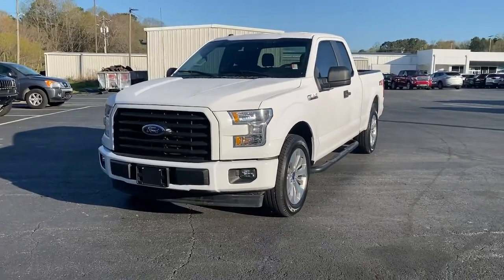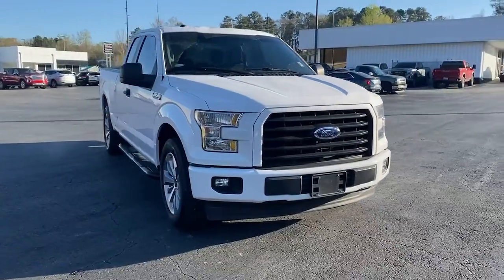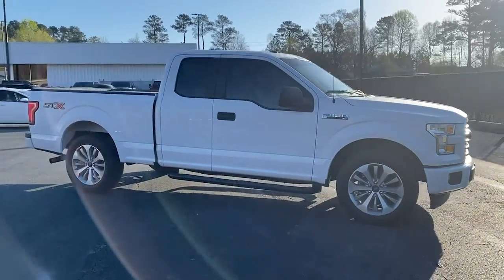Looking for your dream car? It could be the 2017 Ford F-150. With less than 70,000 miles on the odometer, this vehicle stands out from the rest.